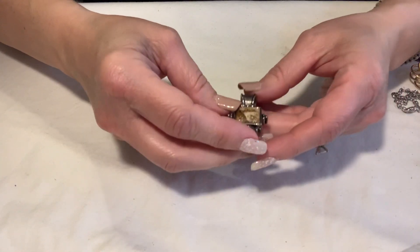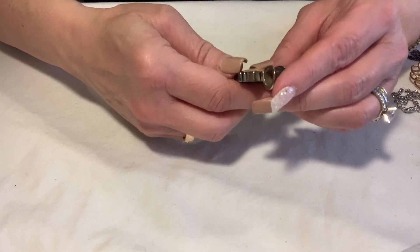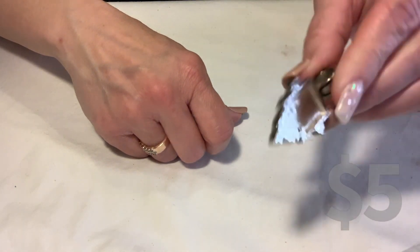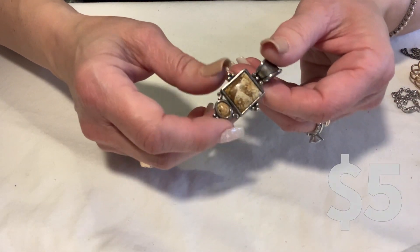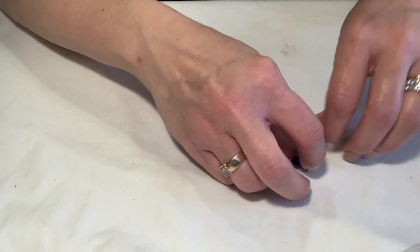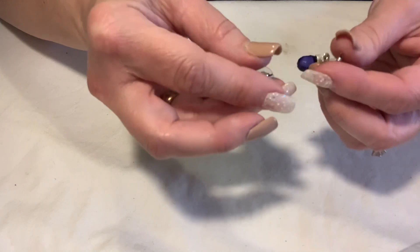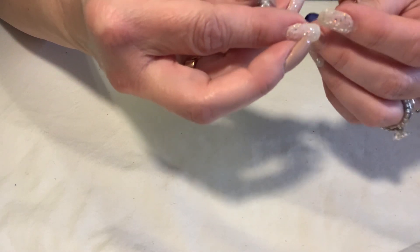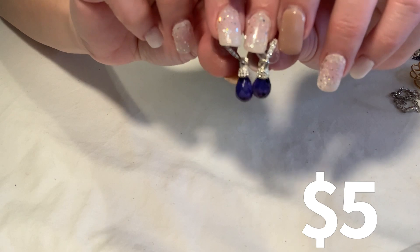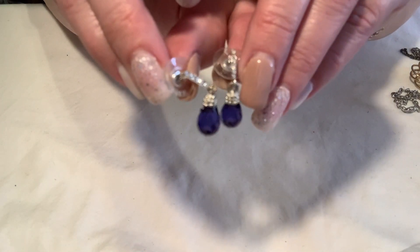This is a beautiful pendant — it is not sterling, I did test it. It has some type of agate in the middle. It's a really nice heavyweight pendant. Then these earrings — the plastic on the backs are marked RMN, and I believe those are original to the earrings, so I believe these are RMN earrings. They have this really pretty sapphire color blue hanging bead and then these rhinestone-encrusted settings all the way up.